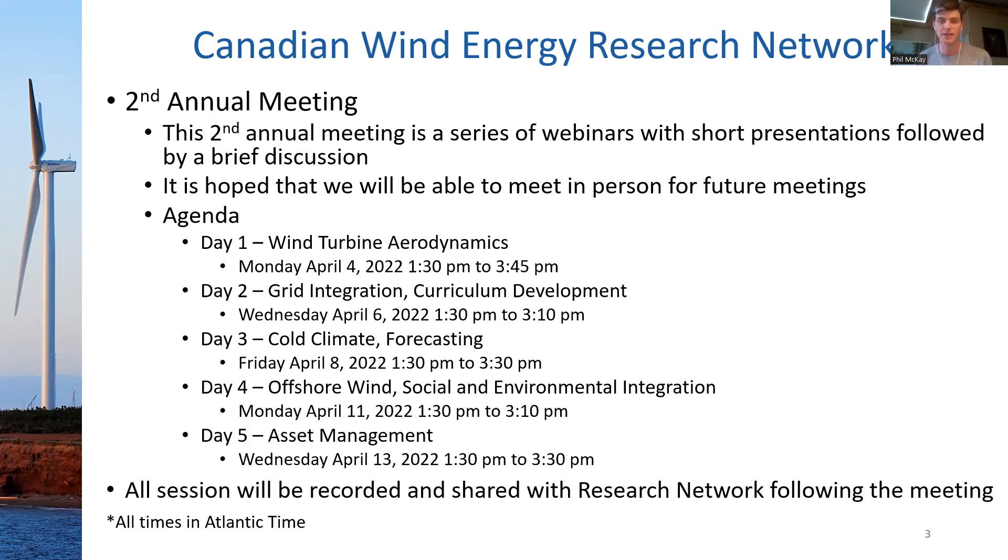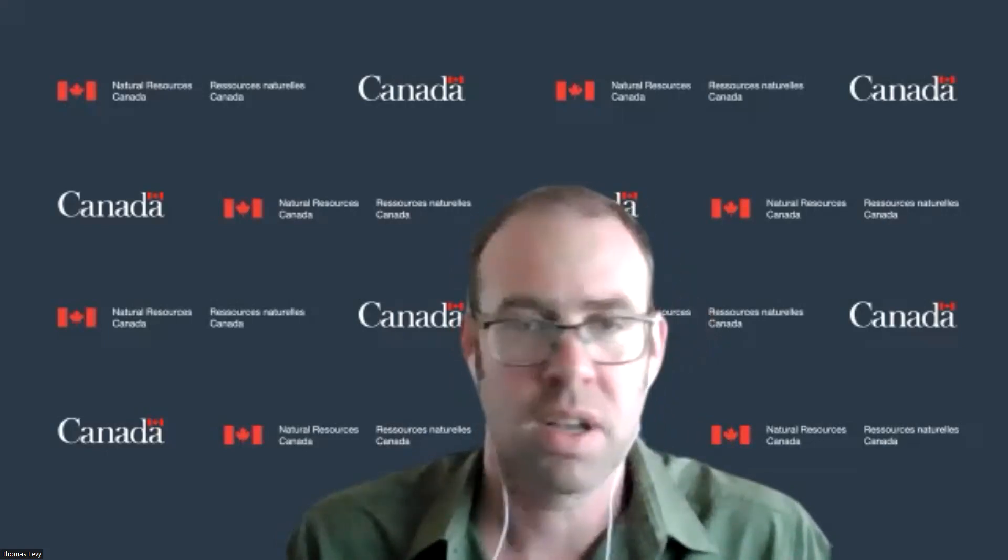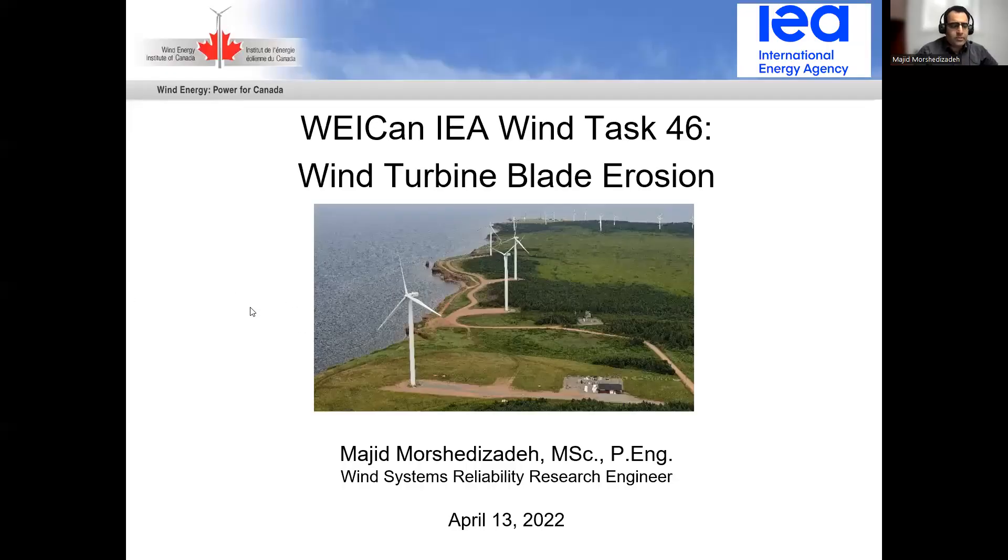Tom, I'll throw it back to you to kick off some of these presentations. Thanks, Phil. So hello everybody. My name is Majid Morshavizadeh. I am the Wind System Reliability Research Engineer here at CanWEA. Today I'm going to briefly talk about IEA Wind Task number 46, which is about wind turbine blade erosion. I'm going to start with an overview of the task.